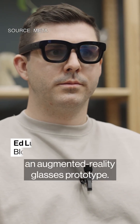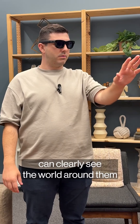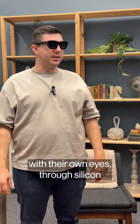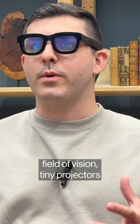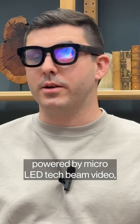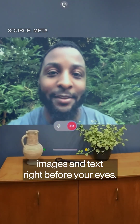This is Meta's Orion, an augmented reality glasses prototype. The wearer — me — can clearly see the world around them with their own eyes through silicon carbide lenses. Within your normal field of vision, tiny projectors powered by micro-LED tech beam video images and text right before your eyes.